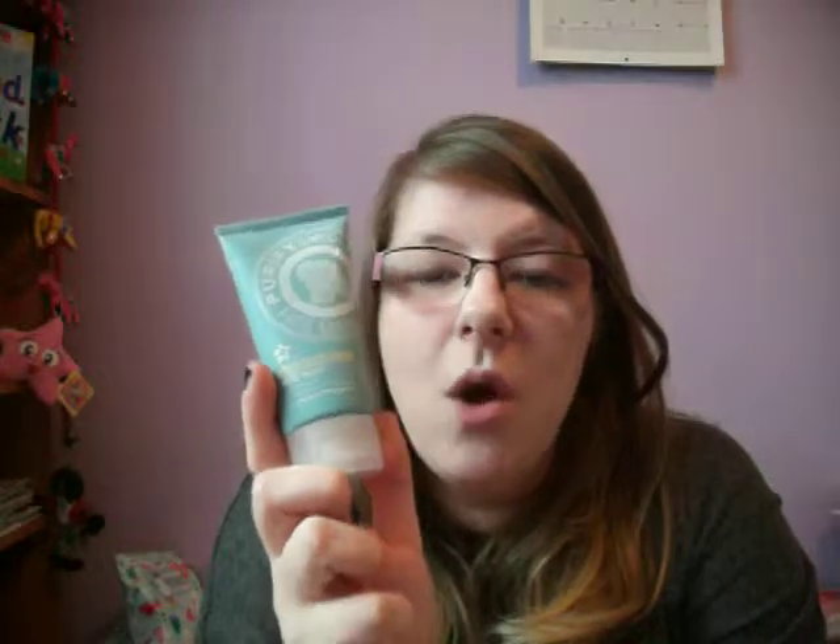Next up is a face mask. I've been having a massive breakout on my face at the moment, especially my chin. It's the Purifying Face Mask — a Witch Hazel Mud Mask from Superdrug. It's really fun to use and it clears my skin amazingly. I always reach for this product if I have a breakout, after double cleansing and things like that.